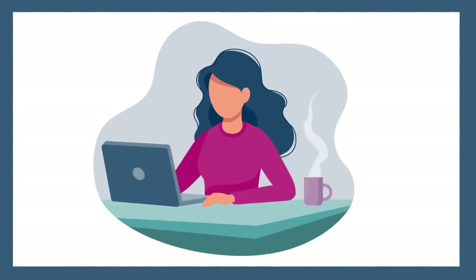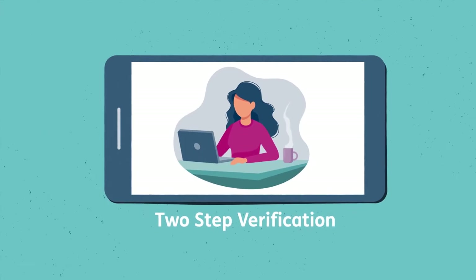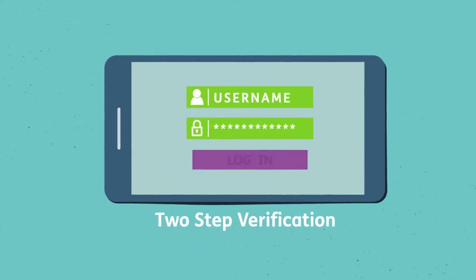You may have noticed a little change in the way you log into your accounts. It's called two-step verification, and it's here to keep you and your information safe.